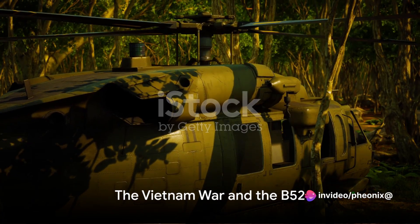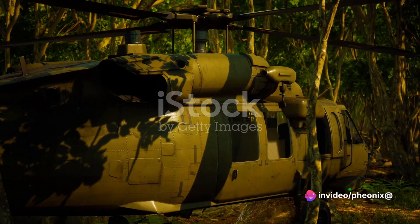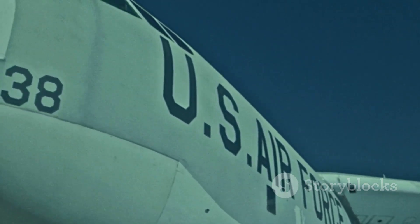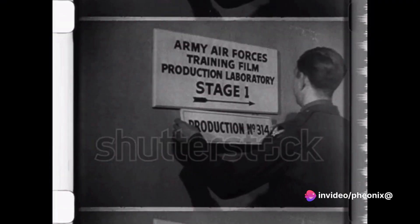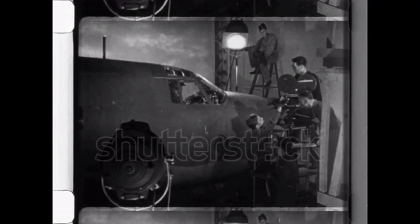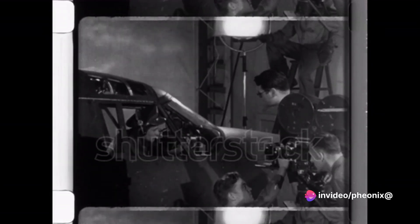However, the B-52 found its true calling not in the Cold War, but in the jungles of Vietnam. As tensions escalated in Southeast Asia, the B-52 Stratofortress was called into action. The plane, designed primarily as a nuclear deterrent, was about to prove its versatility in conventional warfare. Yet it wasn't without its flaws — notorious for its unreliability, the B-52 often suffered from structural issues, with pieces of it notoriously ripping off during flight.